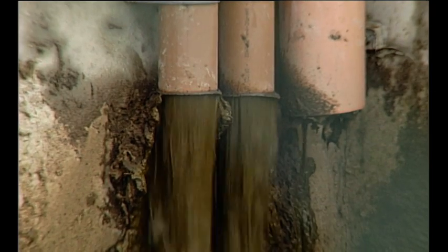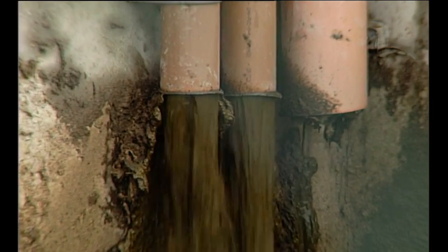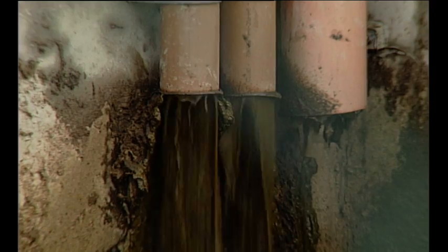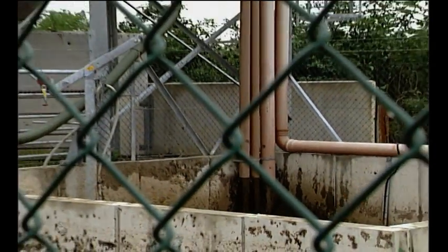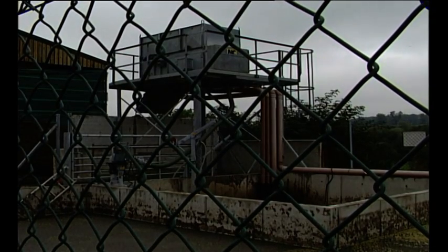We do monitor from time to time to make sure that the overflows aren't blocked and the weir is set correctly, because occasionally — although not very often — with powdered sawdust being the bedding, you can get a buildup on the weir. In order to keep the separator working at its optimum, we obviously need to monitor its progress.